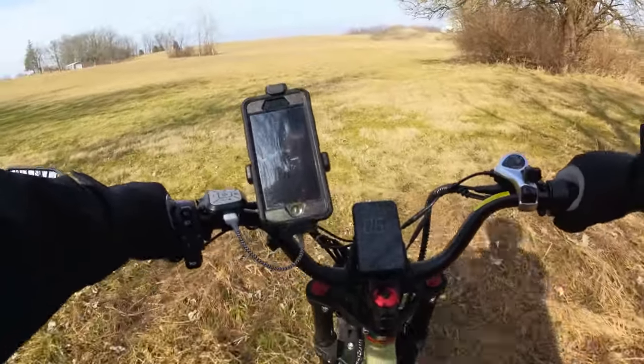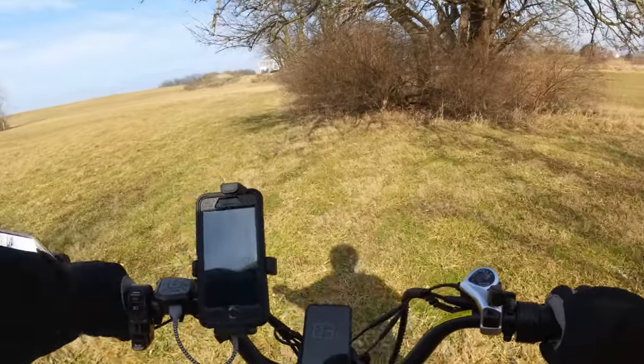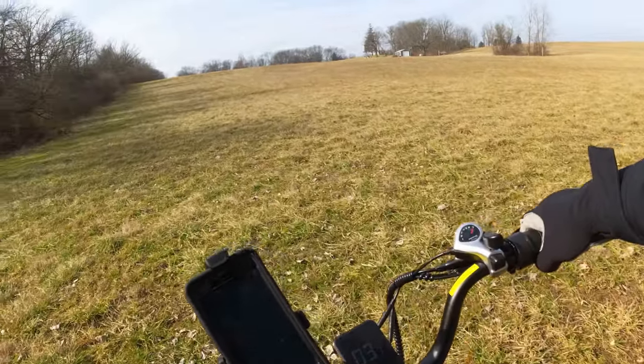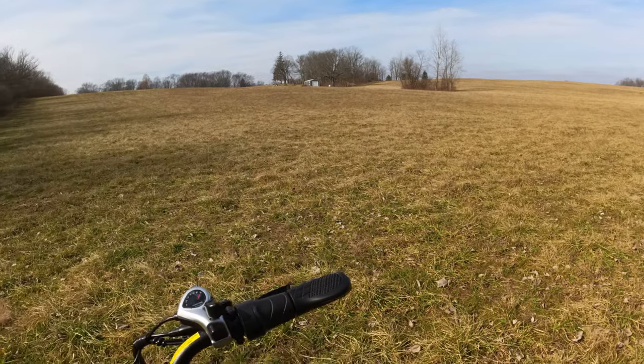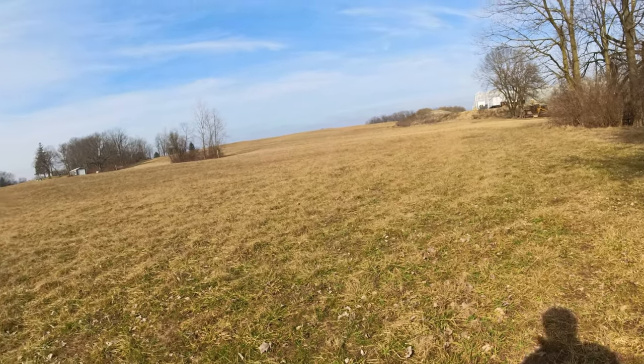There's somebody's tarp here. Doesn't look like any farmer's fields. Okay, there is a large commercial greenhouse over here.